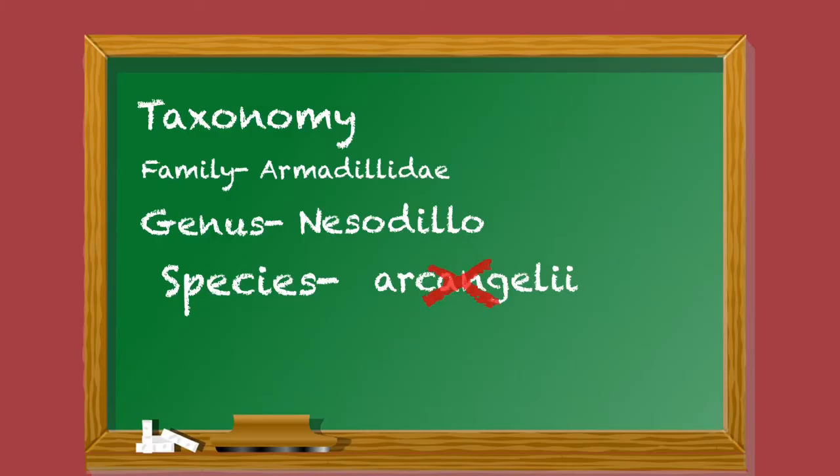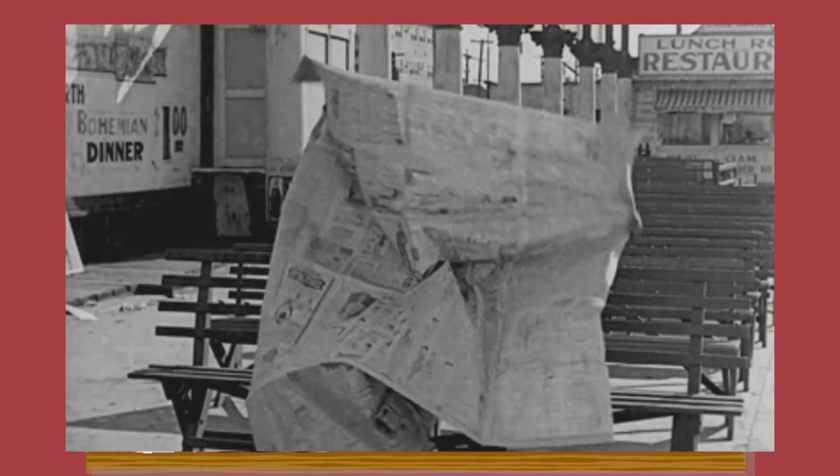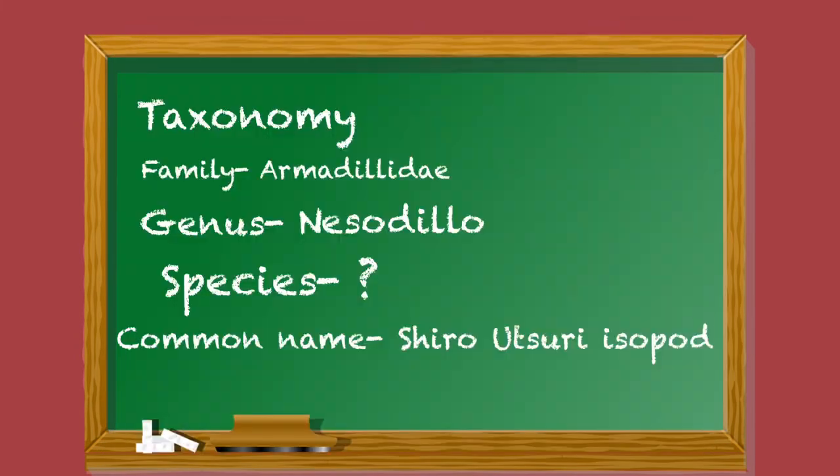So for now, it is just Nesodilo species Shiro Utsuri. Unless you have the scientific paper by Verhoeff from 1926 describing the species and its distinguishing characteristics — that would definitively confirm it as archangelii — please feel free to share it.